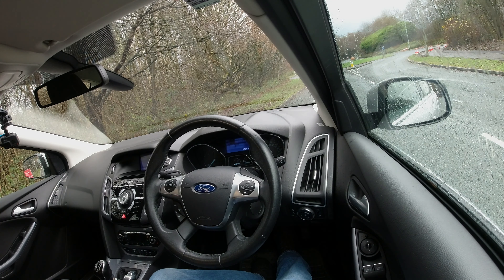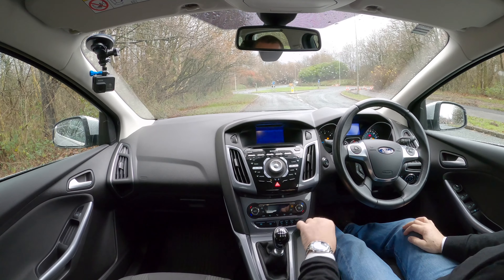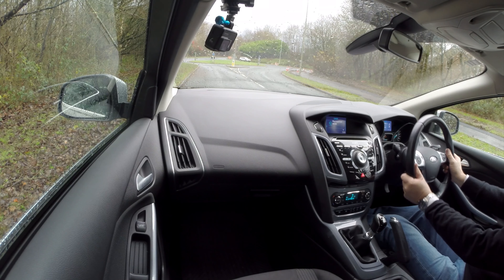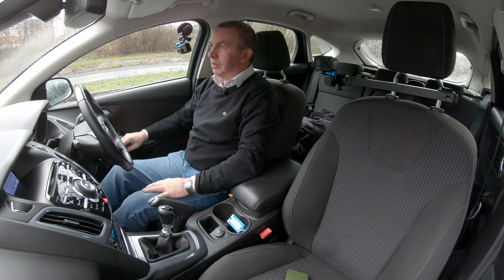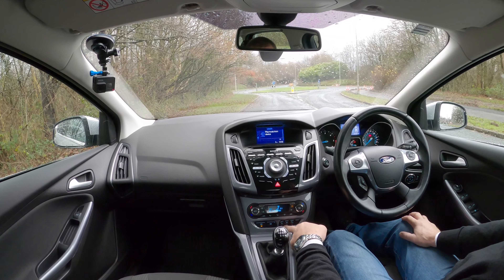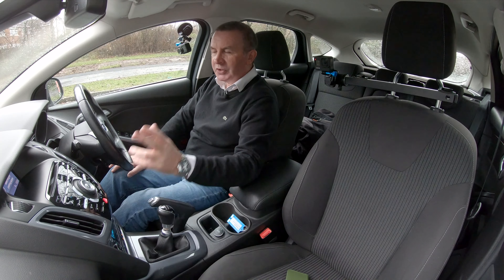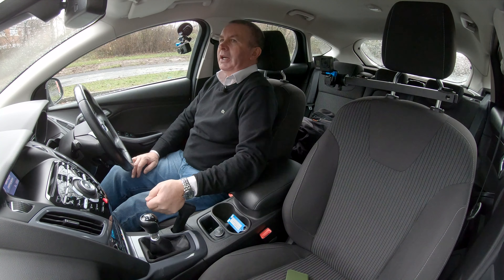We've got keyless go — you just put that anywhere you want, make sure your foot's on the clutch and press the button. Also height and reach adjustable steering wheel, power folding door mirrors, a heated front screen as well. And down here we've got the active parking button — I'll try and show you that in a bit.